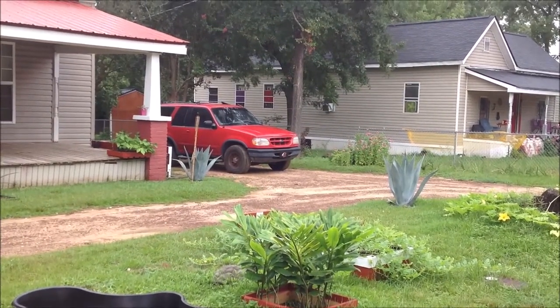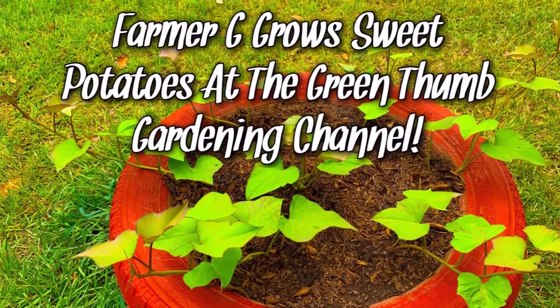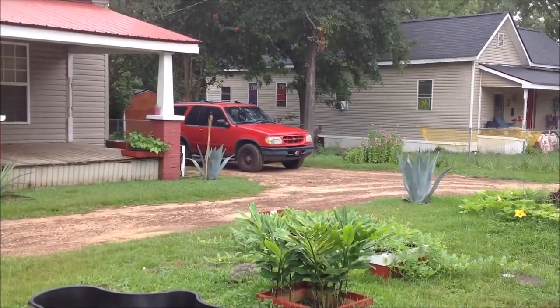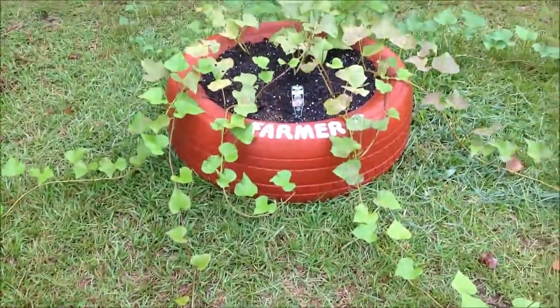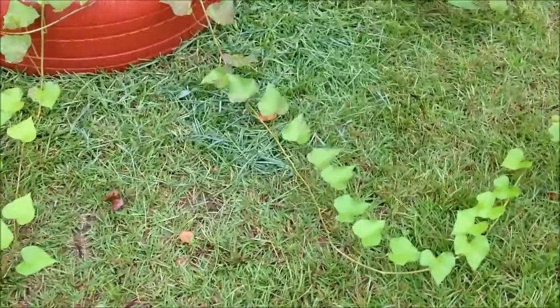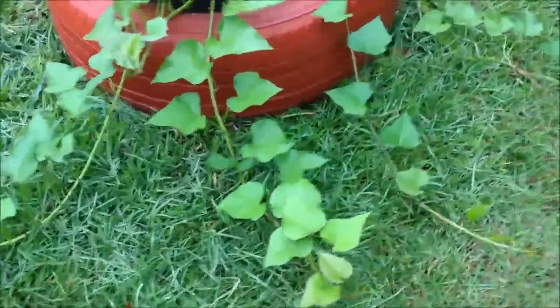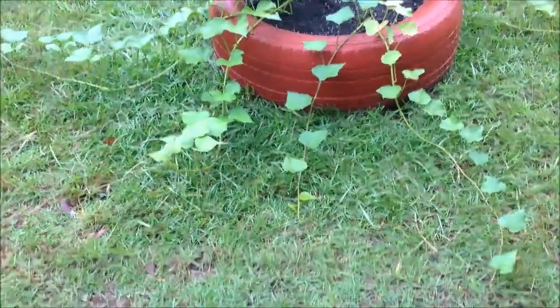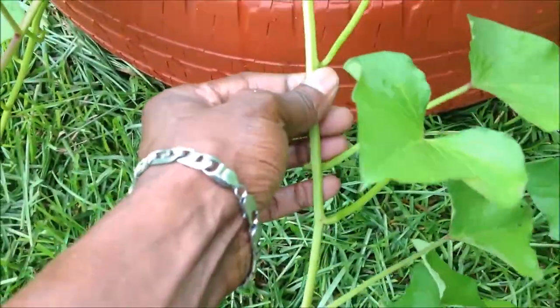If you guys recall from our last video update on Farmer G right here at the Green Thumb Gardening Channel, this is what his Beauregard sweet potato vines looked like in that last video update. And this is what they look like now — take a look at this YouTube! Farmer G and his Beauregard sweet potato vines have really taken off. They have this deep green color to the leaves and these vines are really thick and healthy.